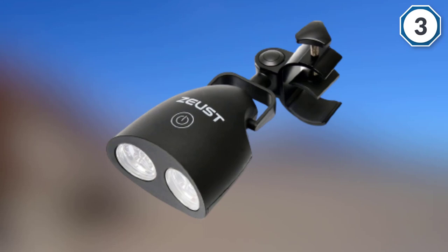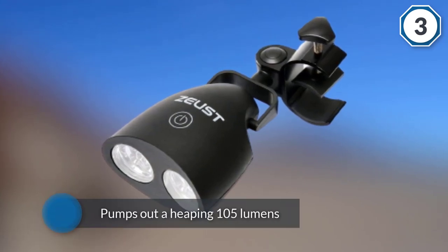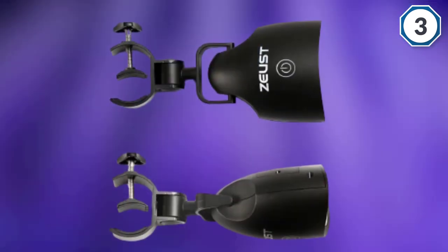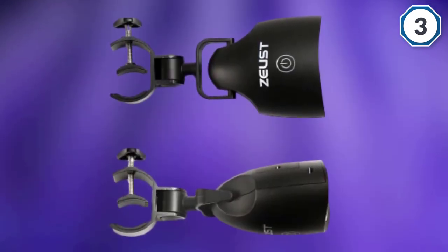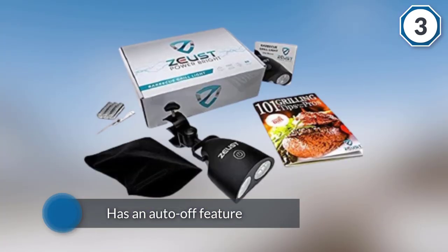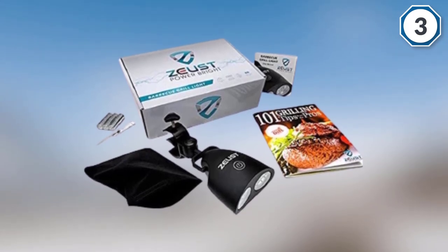Made of durable nylon glass fiber, this unit is built for durability. The Sirius BBQ light pumps out 105 lumens and has an auto-off feature to help with battery life. It can withstand heat as extreme as 365°F all the way down to sub-zero temperatures. Three AAA batteries are required and the Zeus grill light can work for up to 18 hours.